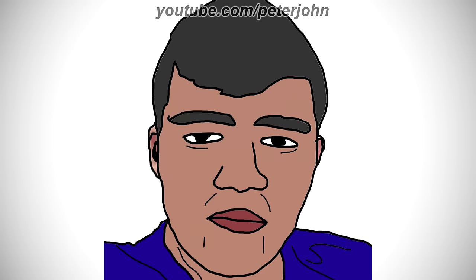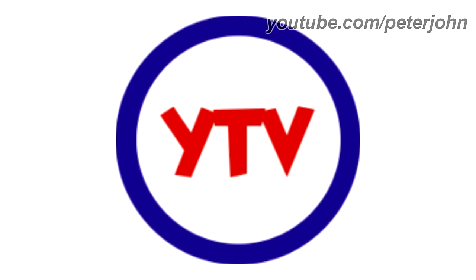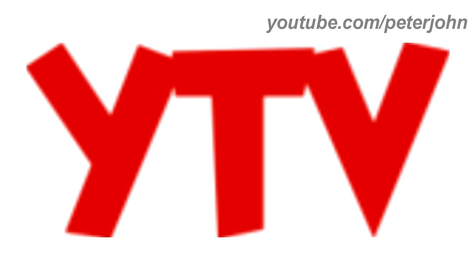Now I'm gonna talk about White TV. 1988 to 1991, there is a blue circle and inside it there is the word White TV in red text. Here is the word mark and the bumper.